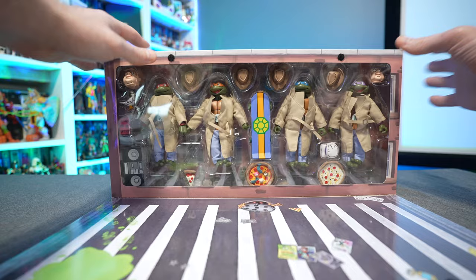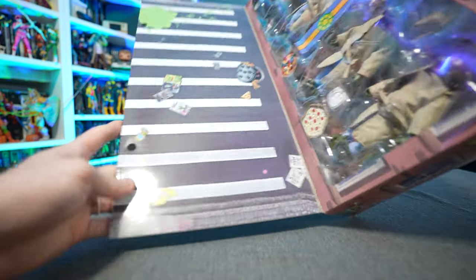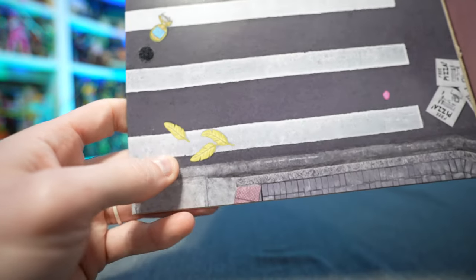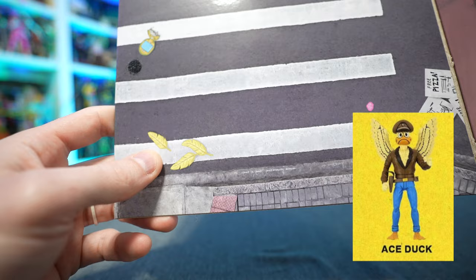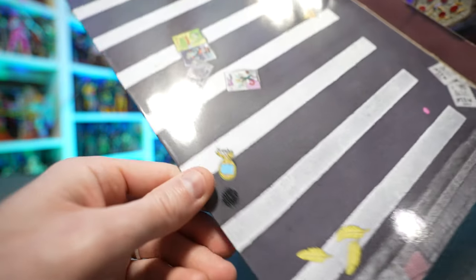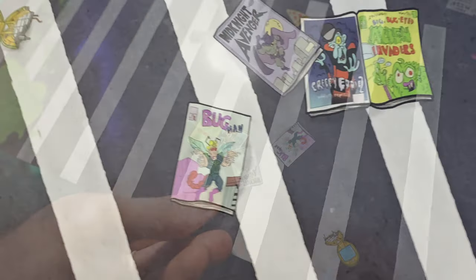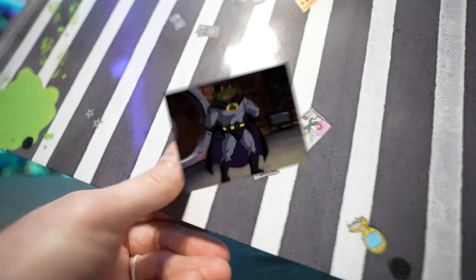Then we pull down the window box display and we also have a bunch of things going on here on this side. Right here we got some yellow feathers — I'm assuming that is a tip of the cap to Ace Duck. They've already kind of previously referenced that, so I'm really hoping we get an Ace Duck figure. Down here we got some comic books — we got the Midnight Avenger there. This is obviously a reference to the Loot Crate Dark Turtle figure that we're going to be getting.